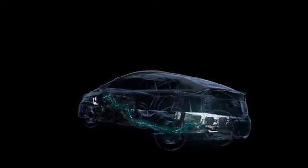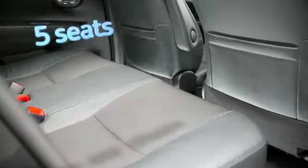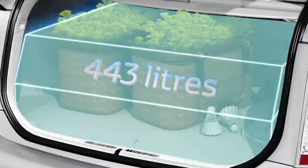Being highly compact and well packaged, the battery has no impact on the cabin's 5-seat capacity and allows for 443 liters of luggage space, only 2 liters less than the Prius.